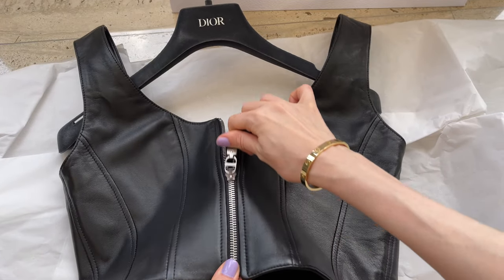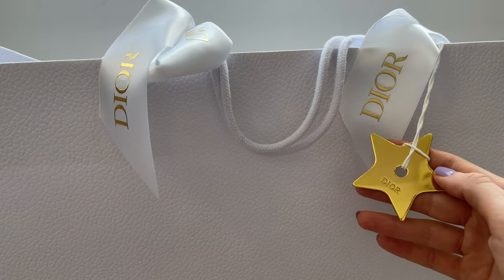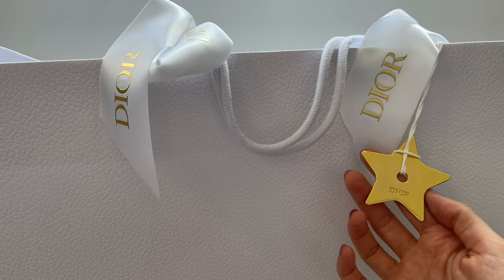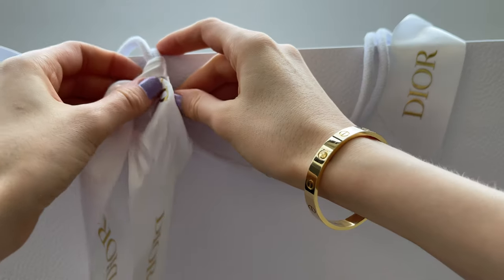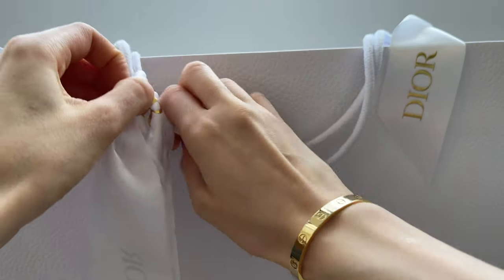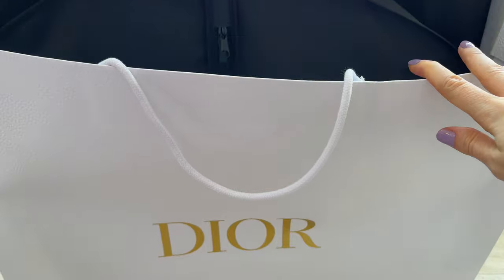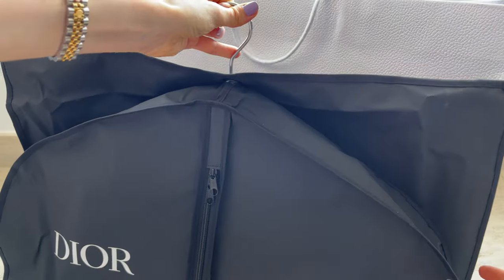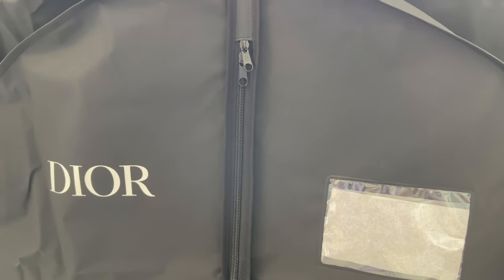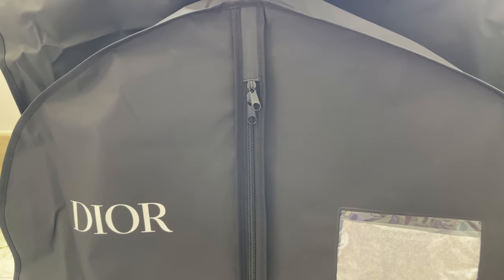Moving on to the second item that I actually came specifically to purchase. Some of you will tell me, well, you already have something similar — why do you need another one? But I tend to use it so much and I think this item is so timeless. By now you've probably guessed that I got a Dior bar jacket. Since I've been using the one I already have so much, I decided to get this one because I can't wear it more than once a week and I need a backup in my wardrobe.